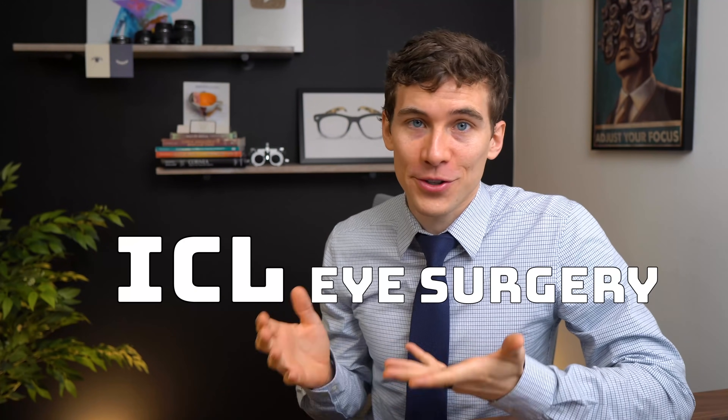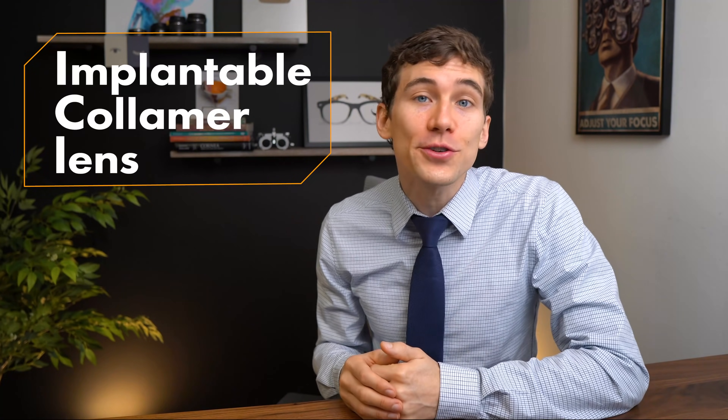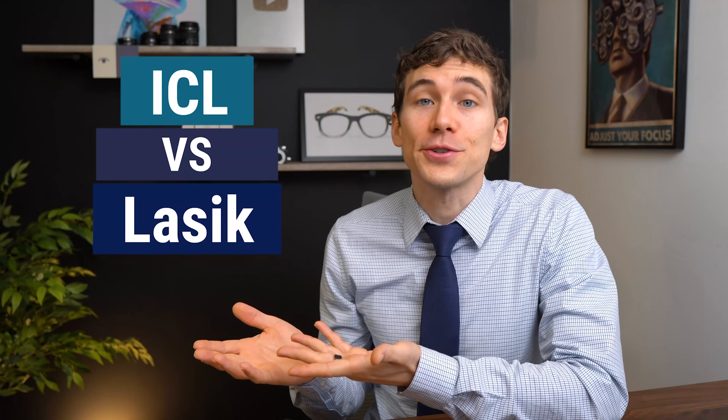So what is ICL eye surgery? ICL stands for implantable collamer lens and is a form of refractive eye surgery to help reduce your dependence on things like glasses and contact lenses. But what is the difference between ICL eye surgery versus LASIK? In this video we're going to go over who makes a good candidate for ICL eye surgery and some of the pros and cons of ICL versus LASIK, because if you're thinking of getting either of these two surgeries you want to know your options. Let's take a look.